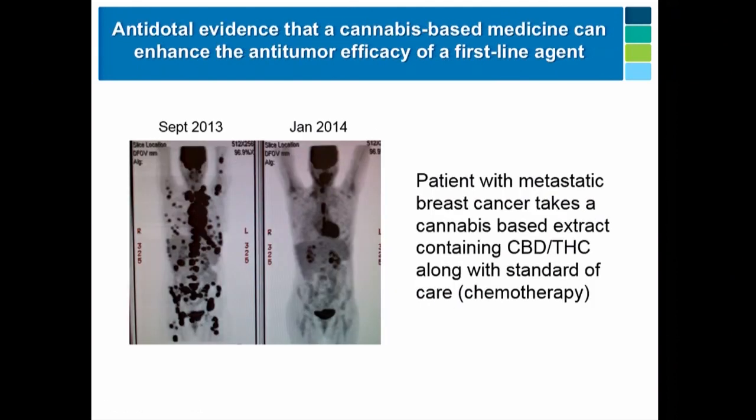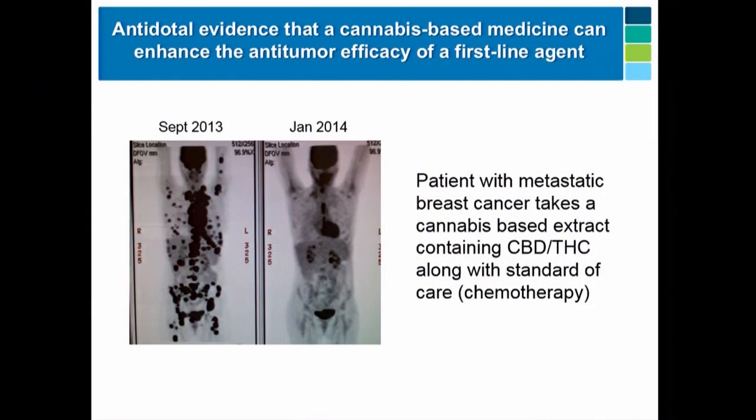Since our publication on CBD and ID proteins, I get a lot of case reports from patients — particularly when they've seen efficacy. Here's a success case: a patient with metastatic breast cancer that was treated originally, but then recurred, with tumors all over the body. This patient went on a cannabis oil — I don't know the exact makeup — from September 2013 to January 2014, along with a first-line agent. The result was very dramatic. It's unusual, to say the least, but it's convincing anecdotal evidence.